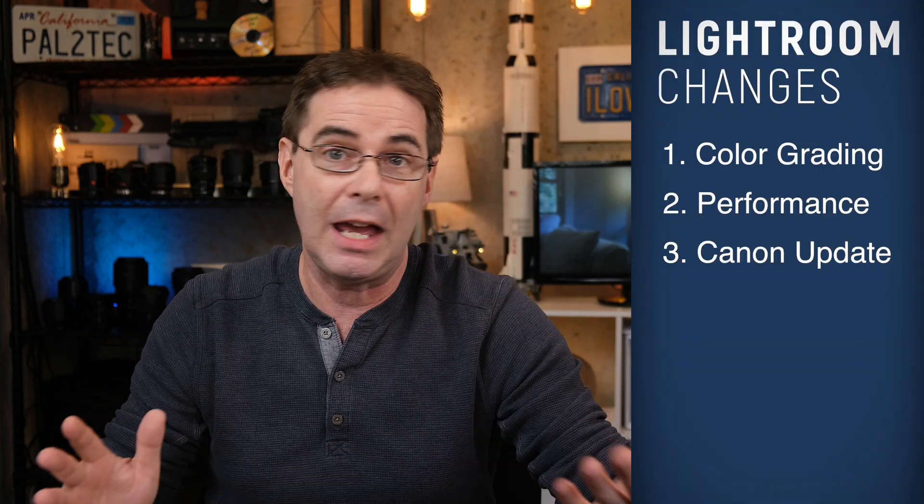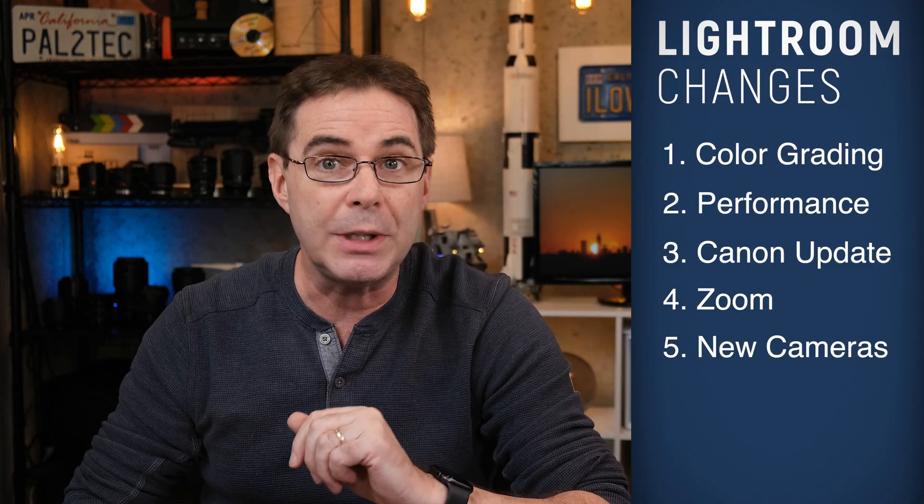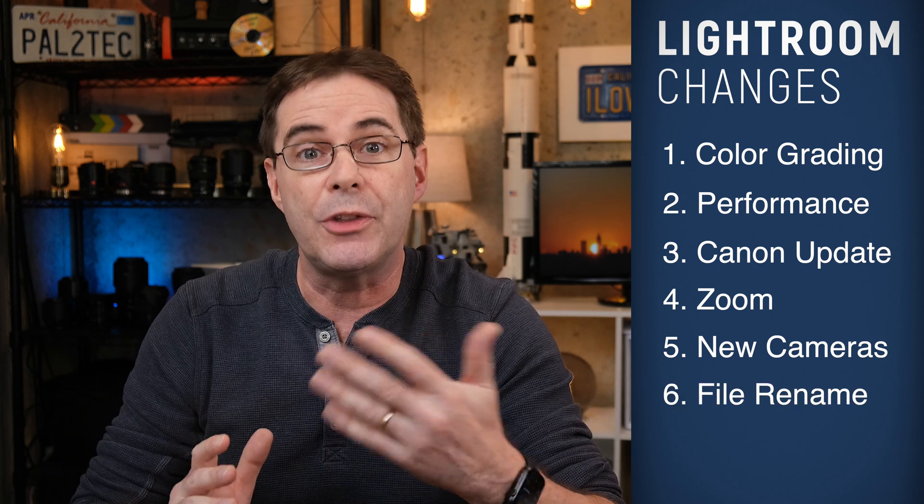Number three, Canon updates for tethered shooting — we're not gonna go over tethered Canon shooting, my dear Fujifilm users. Number four is the enhanced zoom control. I love this thing and I cannot wait to show it to you. Number five, additional new cameras and lenses have been added for support, including the new Fujifilm X-S10 camera. And number six, the ability to choose the name of your catalog at the time Adobe Lightroom is updating your catalog.